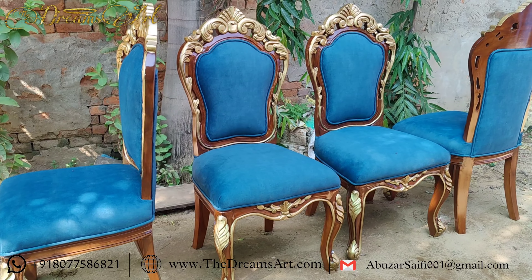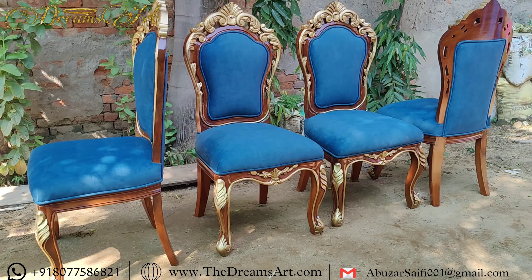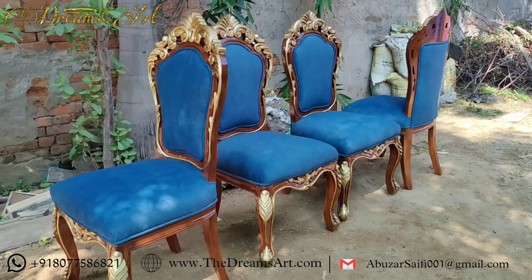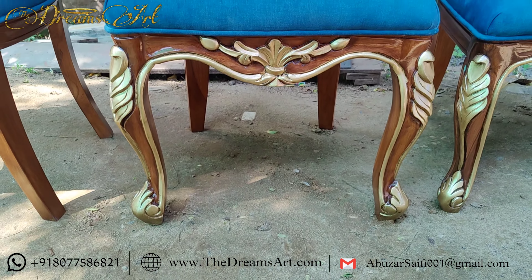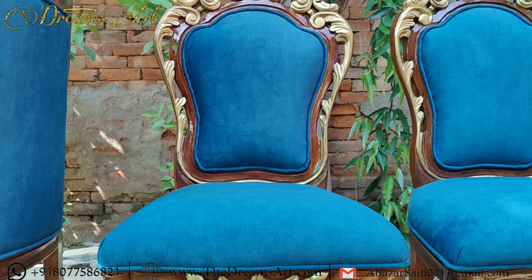Hey there, welcome to the Dreams Art Furnitures. Today, we're introducing you to something special — these stunning Teakwood Dining Chairs. They're not just any chairs, they're like the royalty of the furniture world, dressed in plush blue velvet. These beauties are here to make your dining room feel like a royal banquet hall.